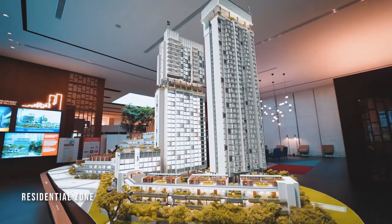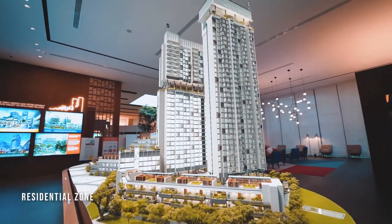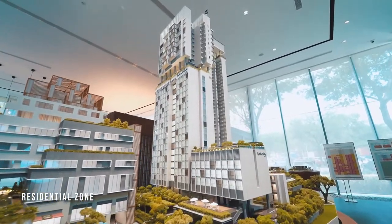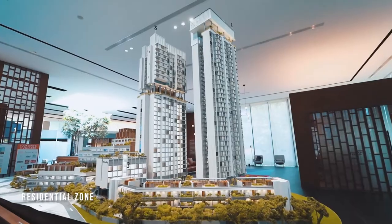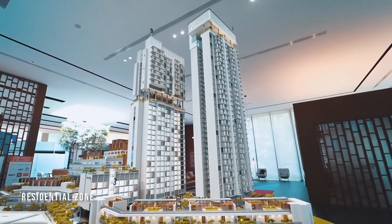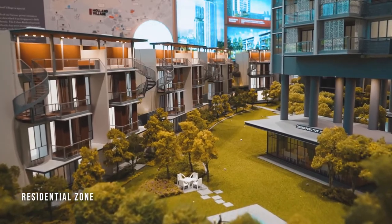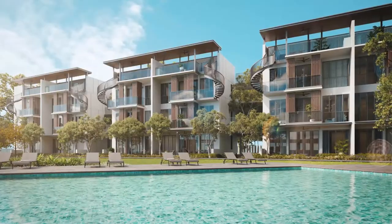The residential zone, tucked away at the back of the development, features a service residence — the first under Quincy's brand — and three architecturally differentiated residences: Serene, Leaven, and Quincy Private Residences, in the form of two towers and low-rise blocks. The lifestyle facilities are spread across three different levels.